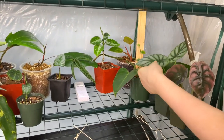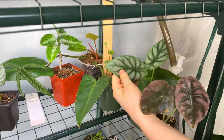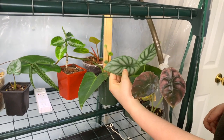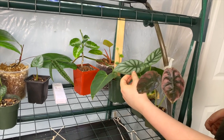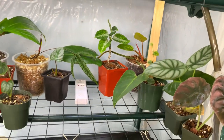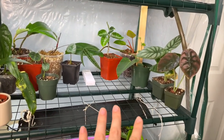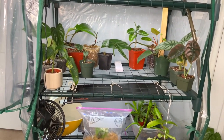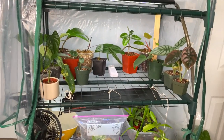Behind it we have another alocasia — this is Silver Dragon, which is also a jewel alocasia. This one feels almost like a stingray. It's not the bandaga, which is the dragon scale — it's a silver dragon, so it's a little bit different. It has a very silver and blue tone. I used to have one of these but I ended up selling it because I had so many plants and I'm not obsessed with alocasia. I tried to get rid of all my alocasias.